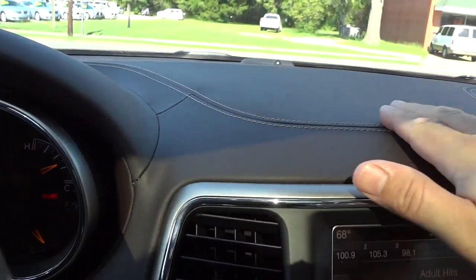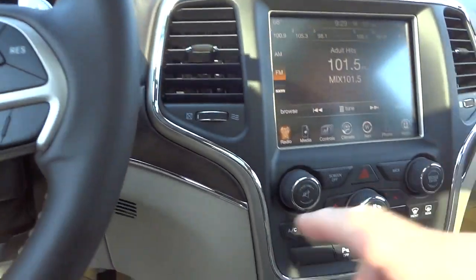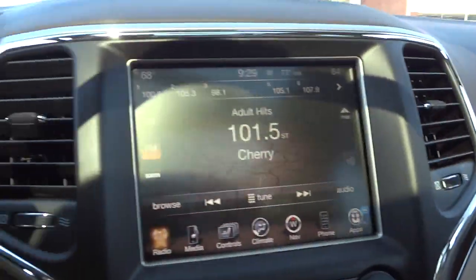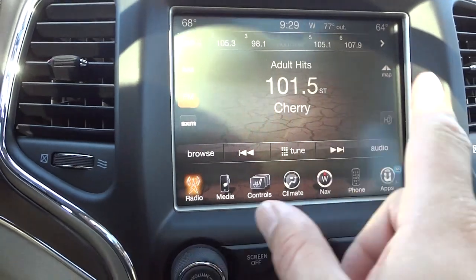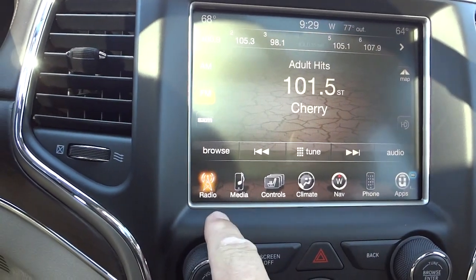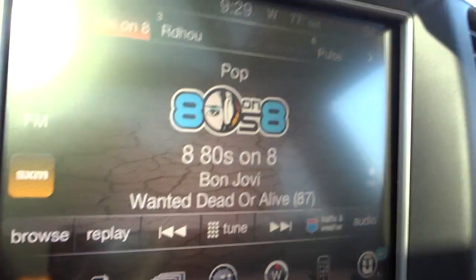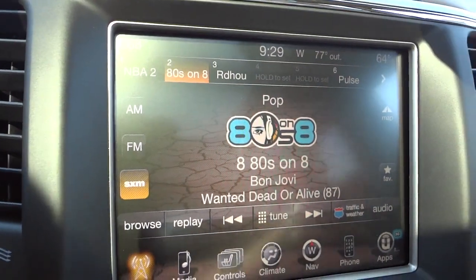Up here we've got some stitching on the dash and it is soft to the touch — pretty much everything in the vehicle except for the wood grain accents. Here's your UConnect system — this is the 8.4-inch unit and it has navigation. Right here is your satellite radio. There's a little bit of a glare from the camera, but in real life you can't really see that glare.